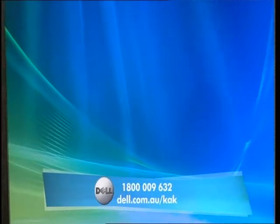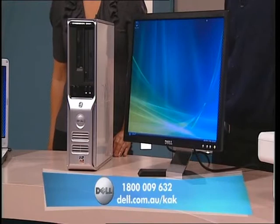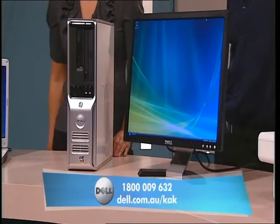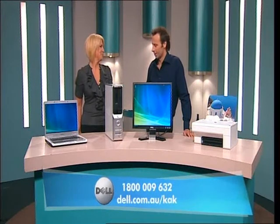And does this have the very latest software? I'm glad you asked that, Jamie. Yes, this desktop comes with genuine Windows Vista Home Premium Edition. It offers a breakthrough user experience, giving you the best in home computing and entertainment.